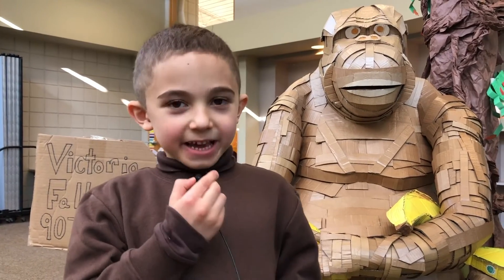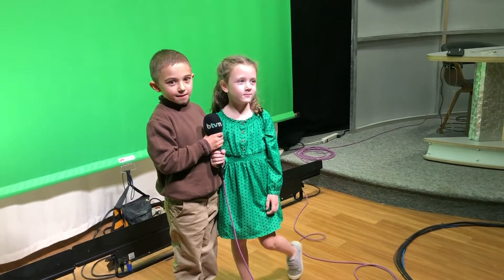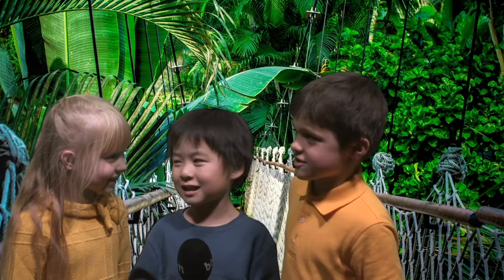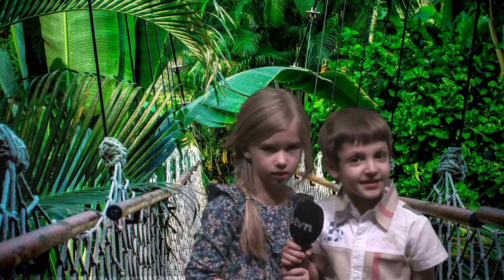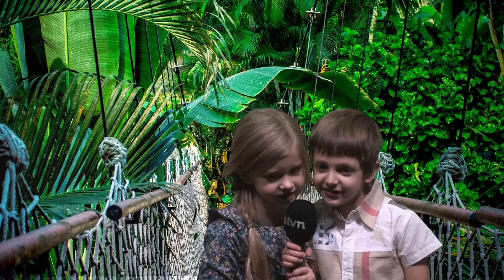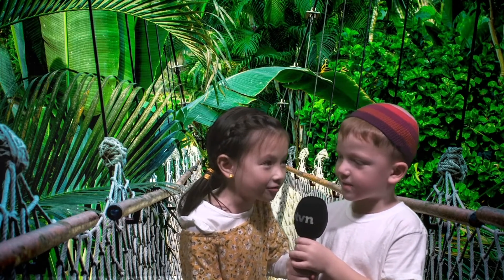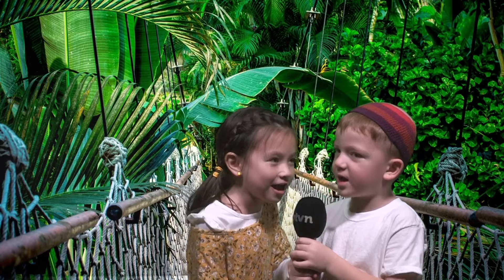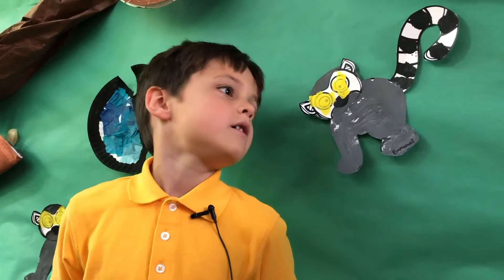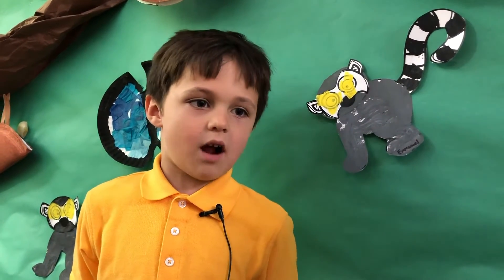My fact was that the gecko is nocturnal, which means it's awake at night. The red-eyed tree frog has red eyes to protect itself from danger. The chameleon can change its colors. The toucan has a very large, colorful beak. I told them a fact about the gorilla, and that there were many other rainforests, not just in South America.